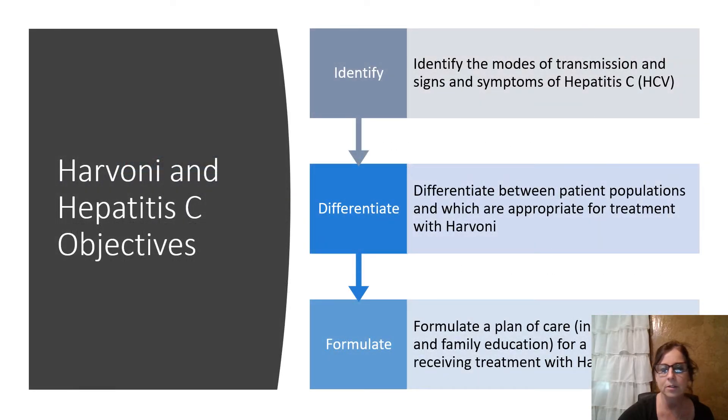Our objectives for this lesson are to identify the modes of transmission and signs and symptoms of hepatitis C, differentiate between patient populations and which are appropriate for treatment with Harvoni, and to formulate a plan of care for both the patient and the family for someone receiving treatment with Harvoni for hepatitis C.